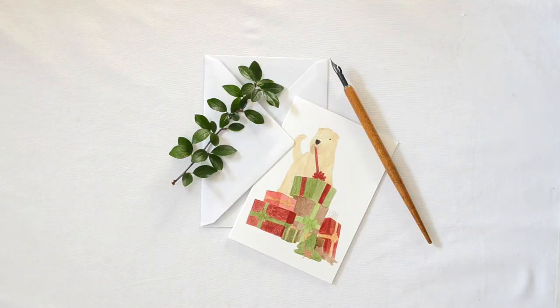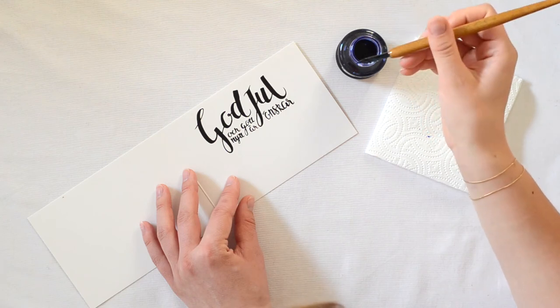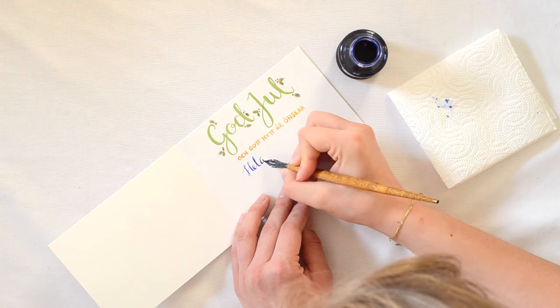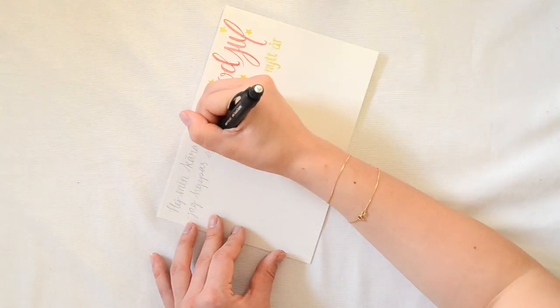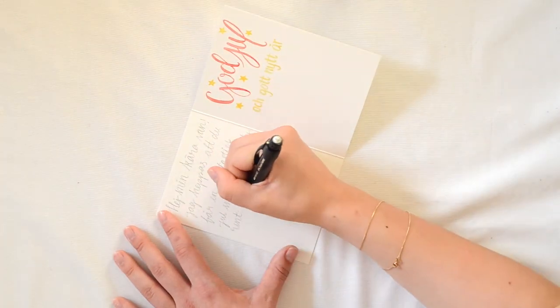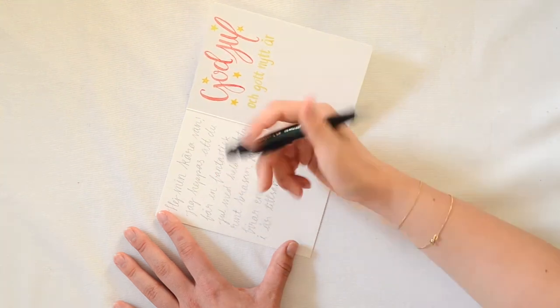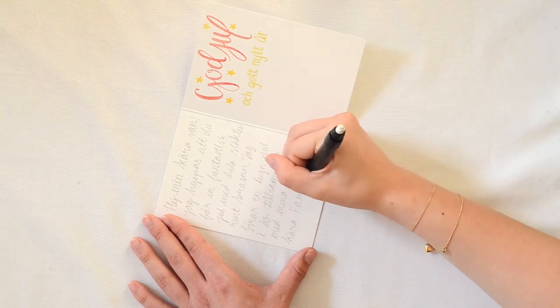All of them are printed on these semi-glossy cards with a matte inside where you can write. I have a pre-printed season's greetings inside — it's in Swedish, but there's plenty of room to translate if you want to use these and you don't speak Swedish. There's also plenty of room on the other side of the card to write a longer greeting.